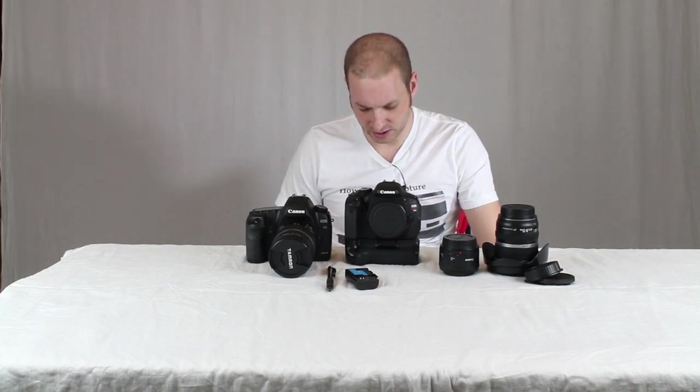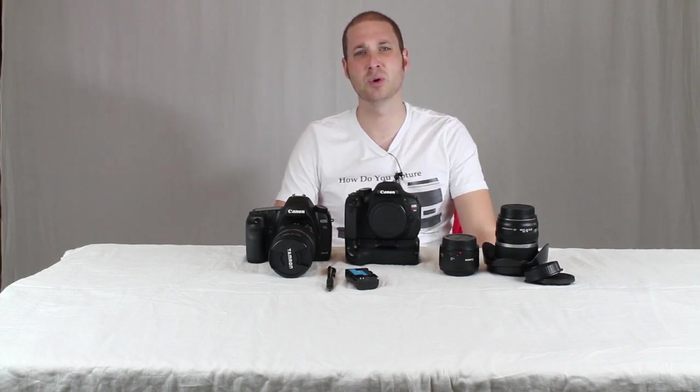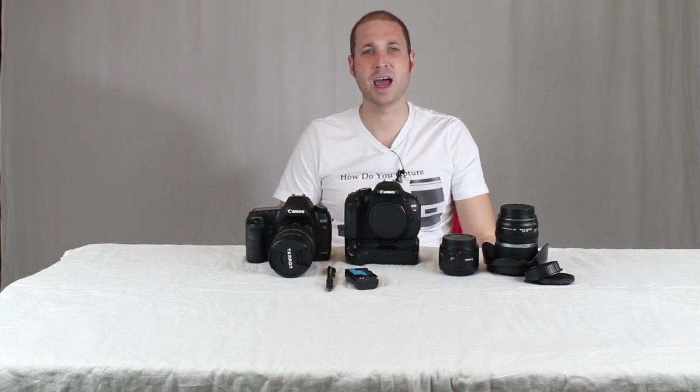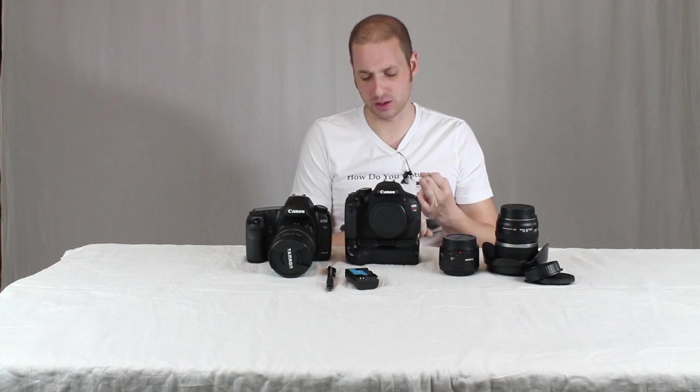Understanding how to get your white balance just right is also key. I'll put a link to the white balance video and walk you through the basics of setting up your white balance settings on your camera. So those are some of the biggest things: understanding what type of lens you need for the shot, making sure you understand your aperture, ISO, and shutter speed, as well as your white balance.